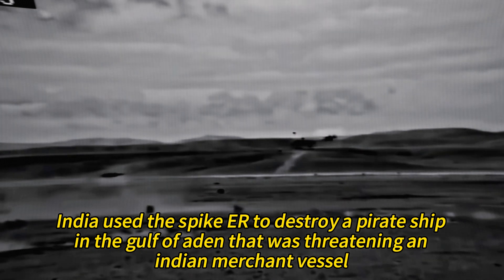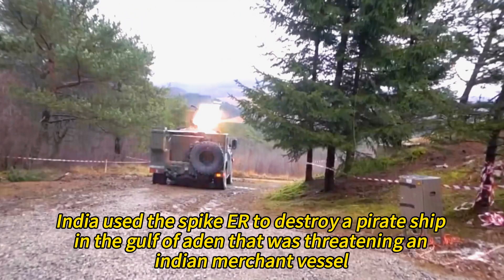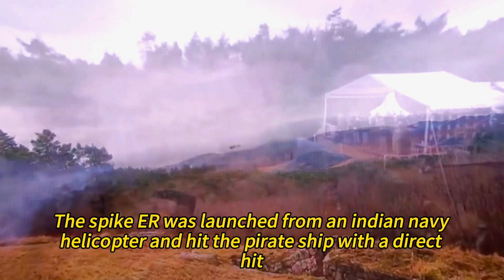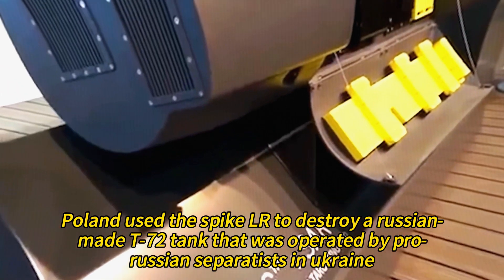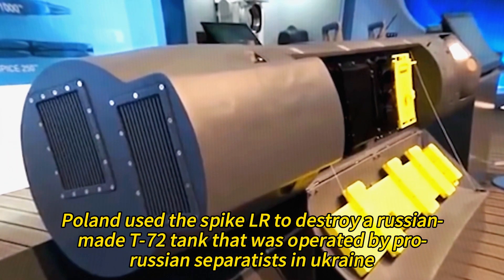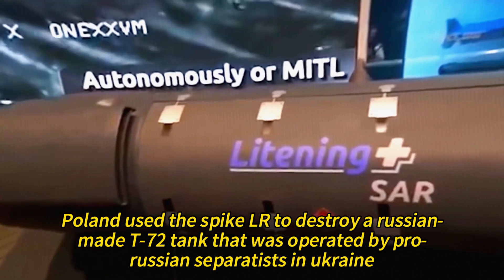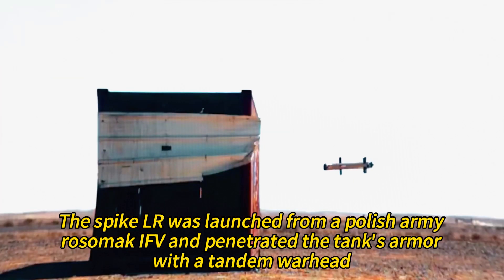In 2008, India used the Spike ER to destroy a pirate ship in the Gulf of Aden that was threatening an Indian merchant vessel. The Spike ER was launched from an Indian Navy helicopter and hit the pirate ship with a direct hit. In 2014, Poland used the Spike LR to destroy a Russian T-72 tank operated by pro-Russian separatists in Ukraine. The Spike LR was launched from a Polish Army Rosomak IFV and penetrated the tank's armor with a tandem warhead.